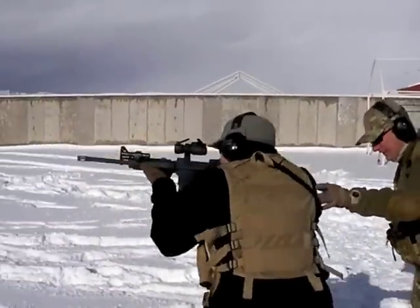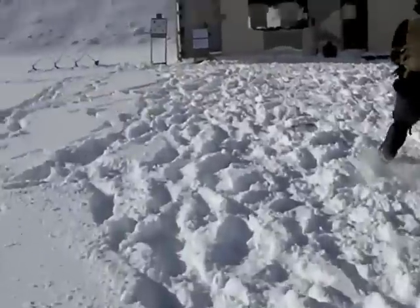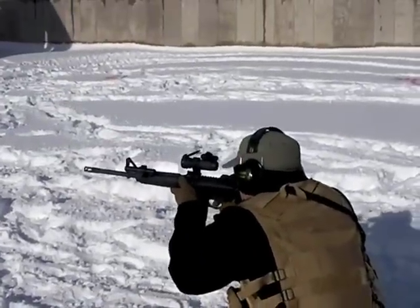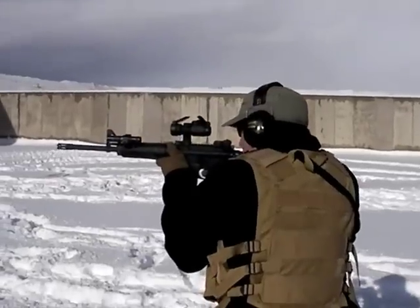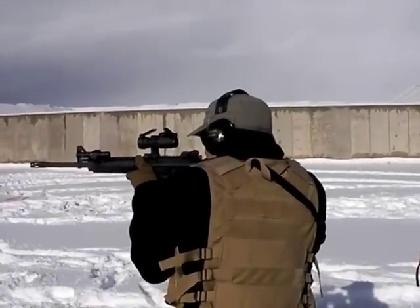Kneeling at 15, go. Standing and kneeling, three rounds each position on each target. Stand. Moving, finger off.